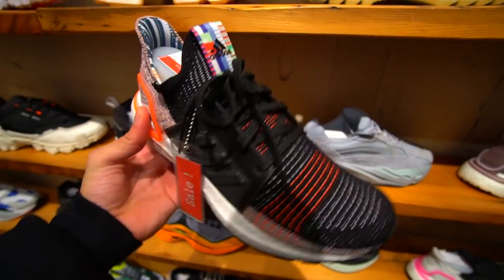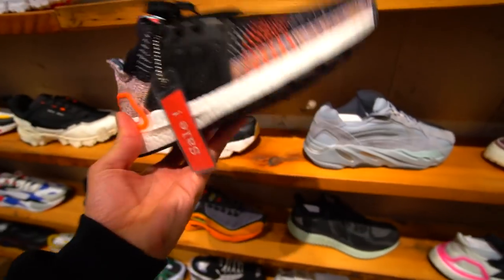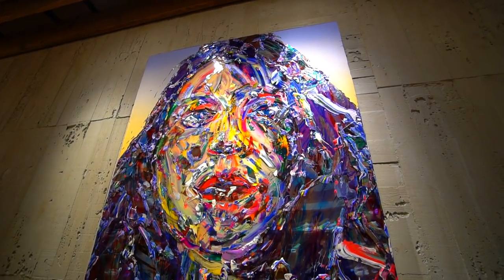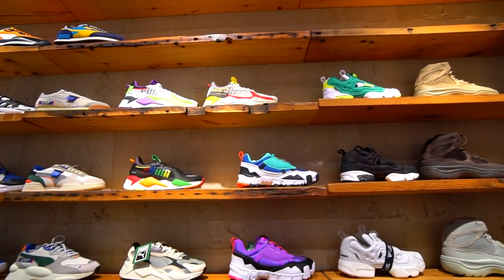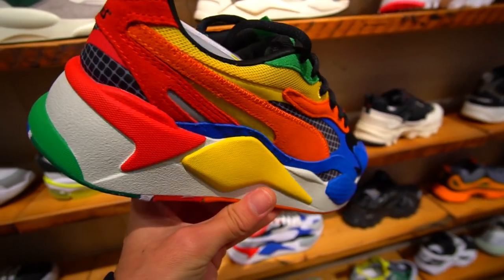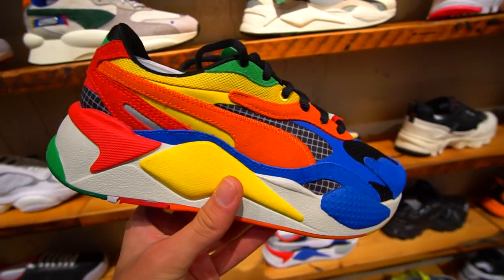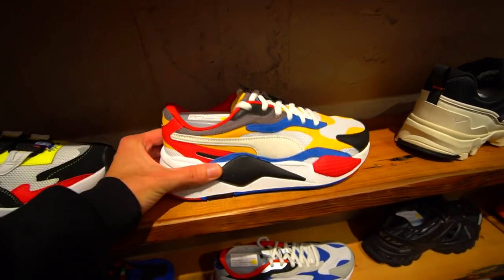These are some funky-looking Ultra Boost 19s — the tongue is what really caught my eye, the tongue looks really really cool. These are actually on sale right now for 15,400 yen. These are cool, man — these are very very loud. These are the Rubik's Cube Puma RSX Cubed, with Rubik's branding on the back right here.